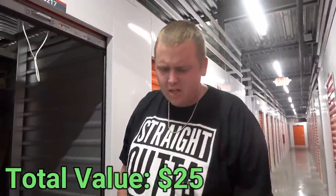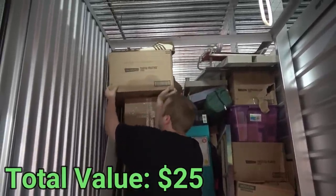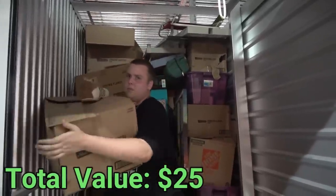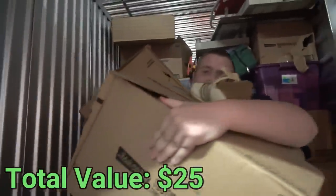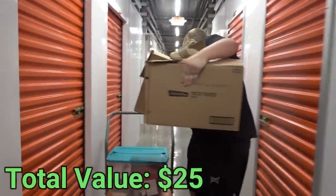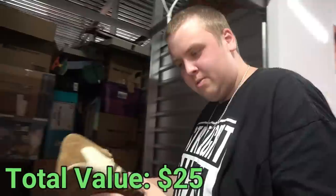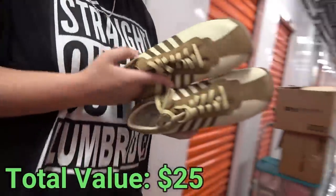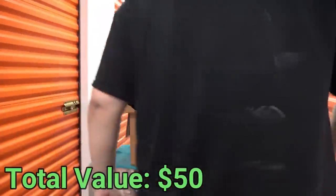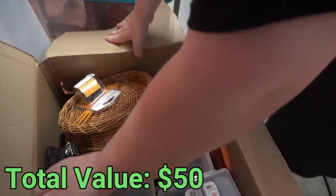Done with this tote. Now trying to get to this box - oh, there are shoes on top of it. The shoes just kicked me in the head! These look like Adidas but they're actually Steve Maddens. They look pretty new, very lightly worn if worn at all.